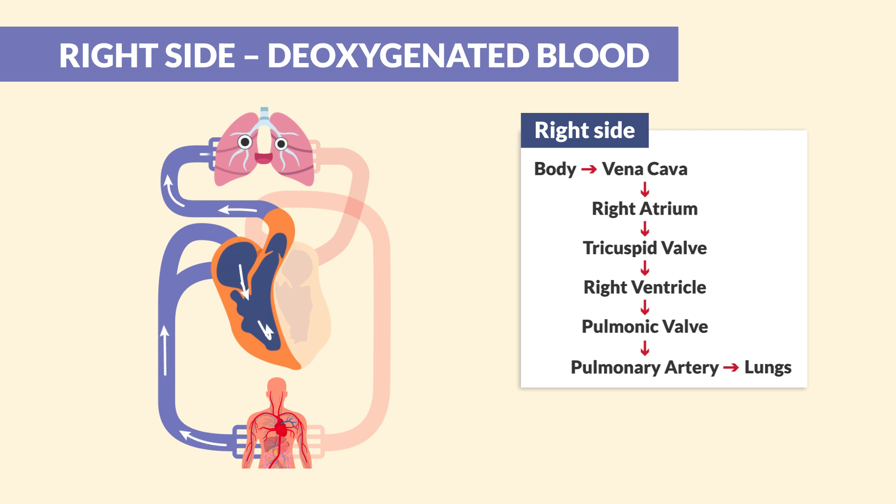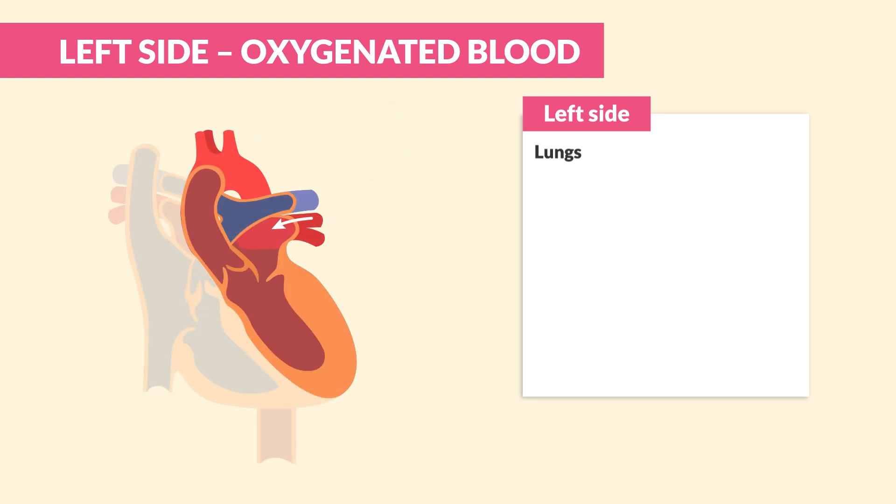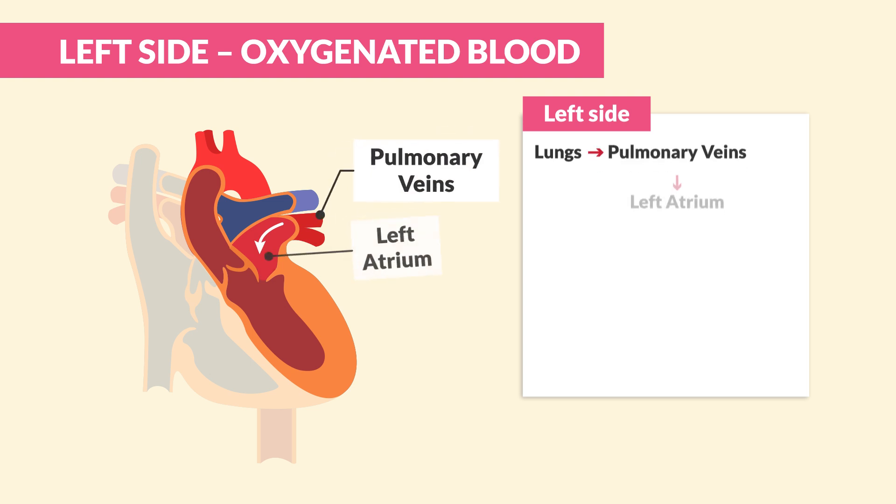Let's recap the right side: blood goes from the body — deoxygenated, without oxygen — into the vena cava, then the right atrium, through the tricuspid valve, down to the right ventricle, through the pulmonic valve, then the pulmonary artery, and finally the lungs. Now that blood has been oxygenated inside the lungs, it's ready to make its way back to the heart and out to the body. Remember, this is cardiac output — all the blood being pumped out of the heart in one minute. It returns through the pulmonary veins, the only veins that carry oxygenated blood, and flows into the left atrium.